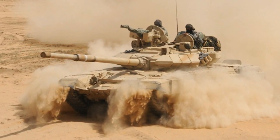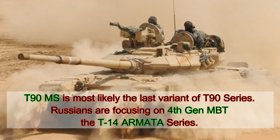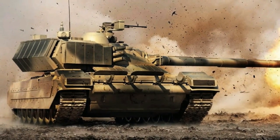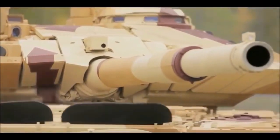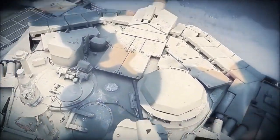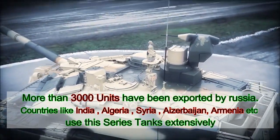The T-90MS is perhaps the last variant of the T-90 series, with no future variant planned as of now. The Russians are focusing on the T-14 series Armata main battle tank, which is the first of the next generation — fourth generation — main battle tanks in the world. The T-90 has achieved massive export success: Russia in the last two decades has exported more than 3,000 units of T-90 in different variants to countries like India, Syria, Armenia, Azerbaijan, Algeria, and others.